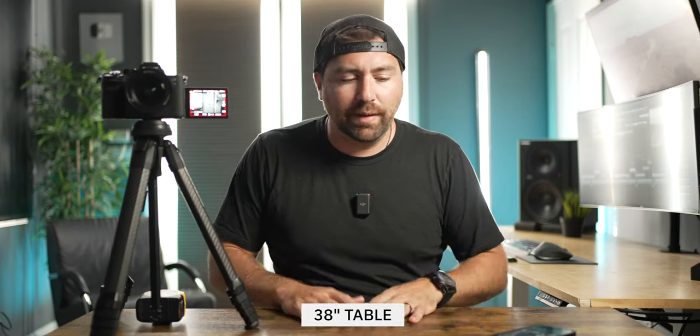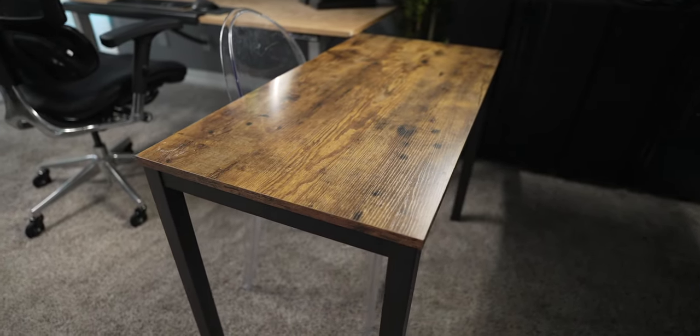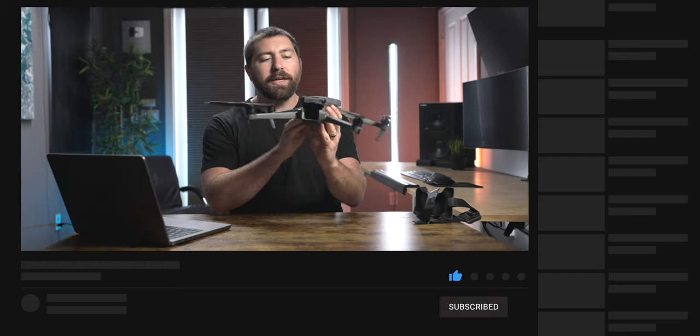First let's break down this set. This is just a cheap table from Amazon — as you can hear, it's kind of squeaky. It's just something I could easily move around, a good place to sit at and show a couple things on the desk, but it's not overly big. It's basically just used for my set.